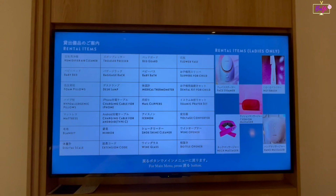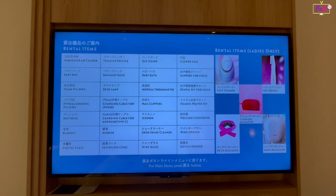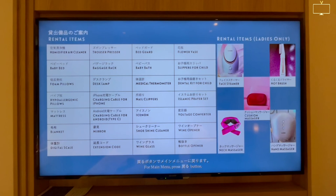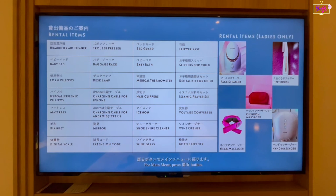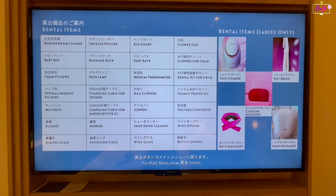Rental items available free of charge are humidifier, cleaner, baby bed, foam pillows, hypoallergenic pillows, blanket, digital scale, trouser presser, baggage rack, desk lamp, charging cable for iPhone and Android, mirror, extension cord, bed guard, baby bath, medical thermometer, nail clippers, shoeshine cleaner, wine glass, flower vase, slippers for child, dental kit for child, Islamic prayer kit, voltage converter, wine opener, and bottle opener.